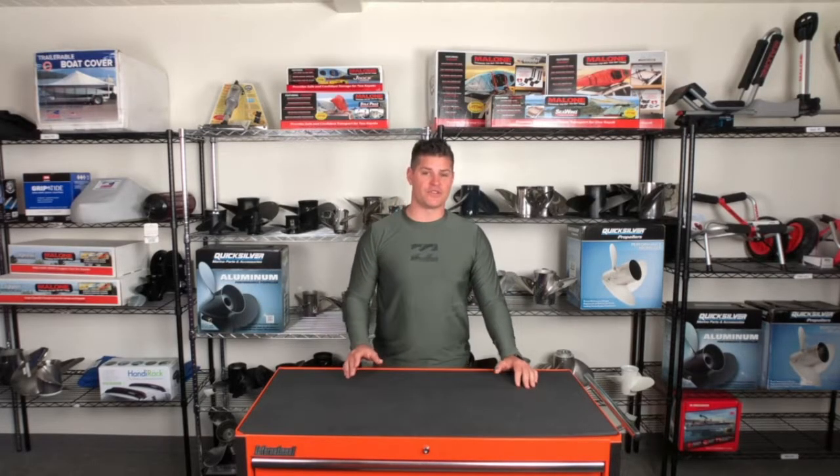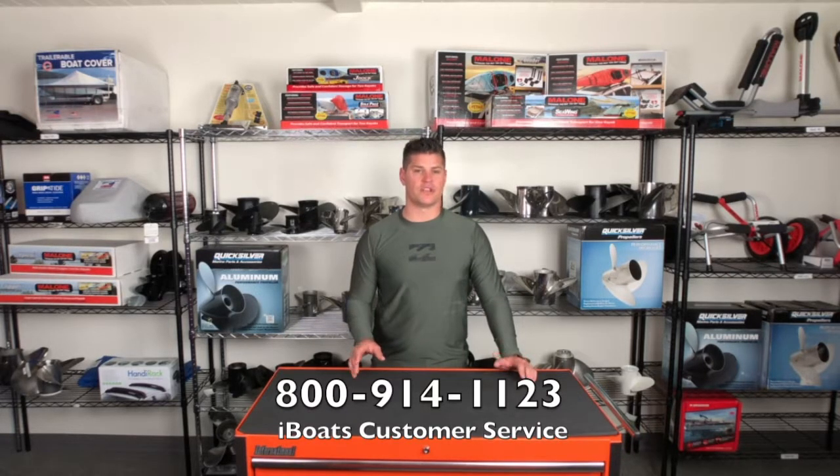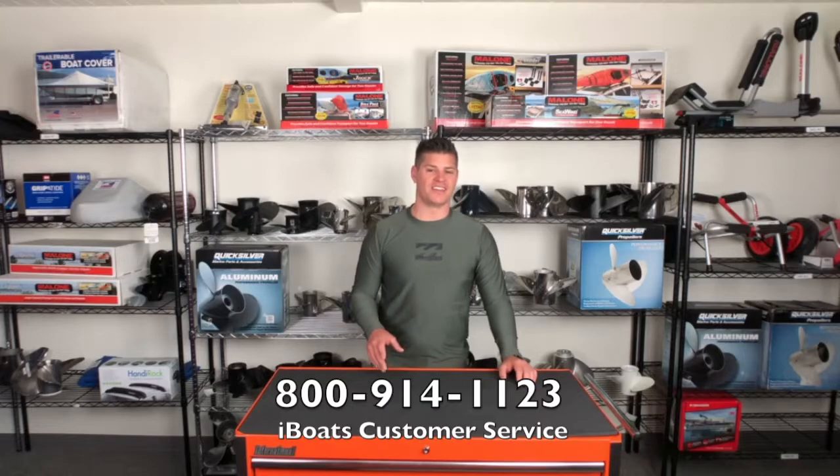For all other boating accessories, be sure to visit iBoats.com or call our customer service. Thanks, I'm iBoats Brian and I'll see you on the water.